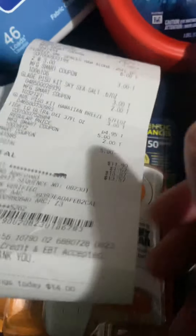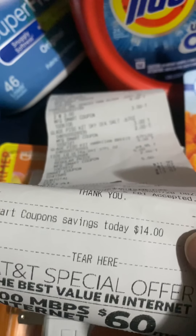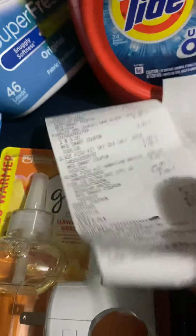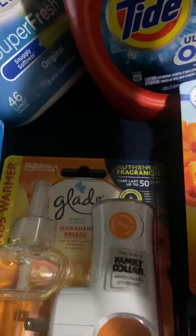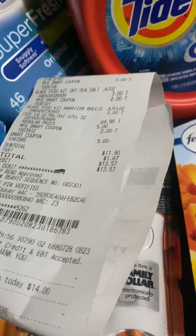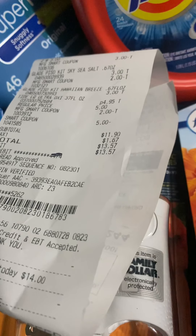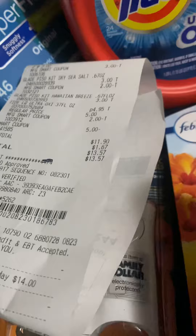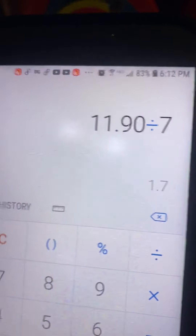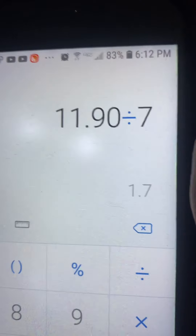I saved a total of $14.00 even. Let me get my calculator pulled up. So that made each item, without tax, $1.70 per item.